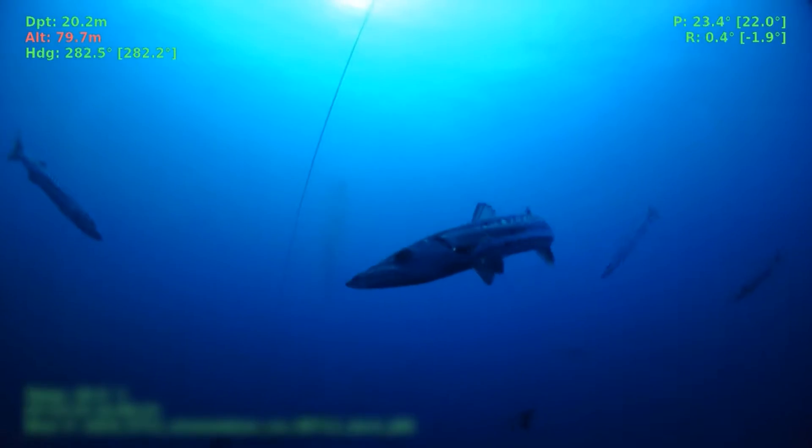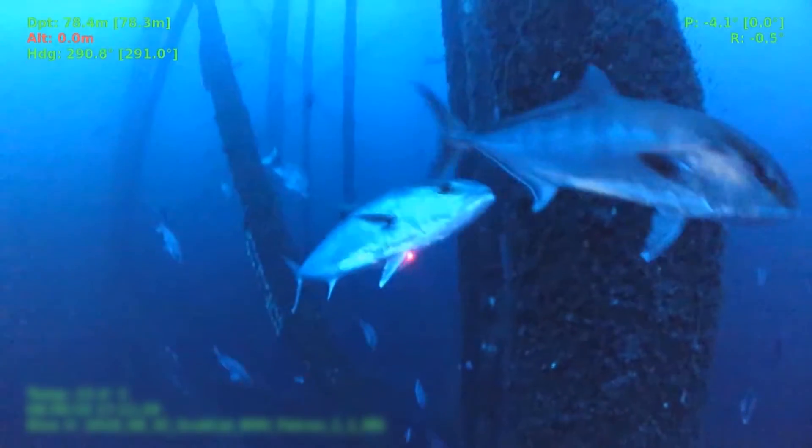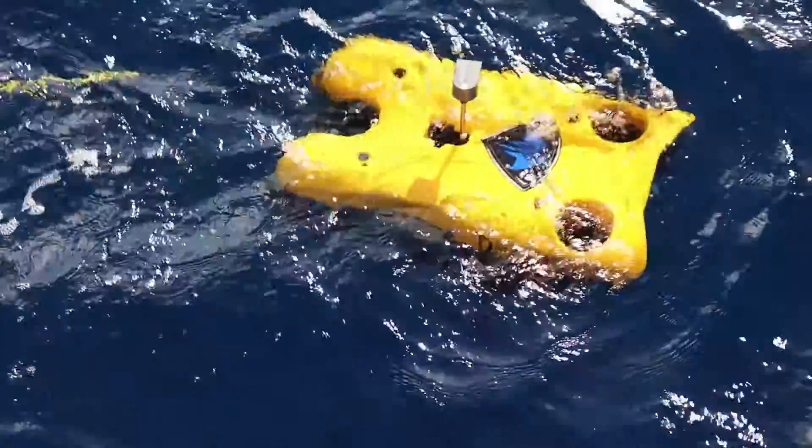This week is providing outstanding visual data for the Great Red Snapper count. Our researchers have been at sea for nearly two weeks, using an ROV to collect abundance information on Red Snapper.